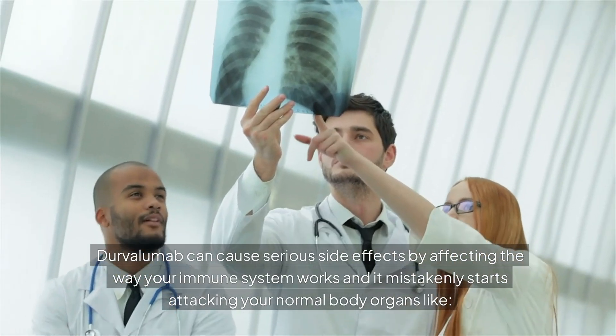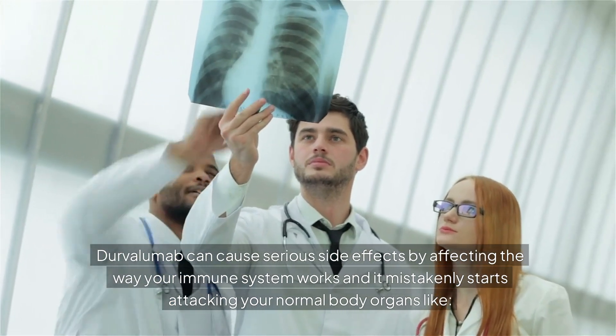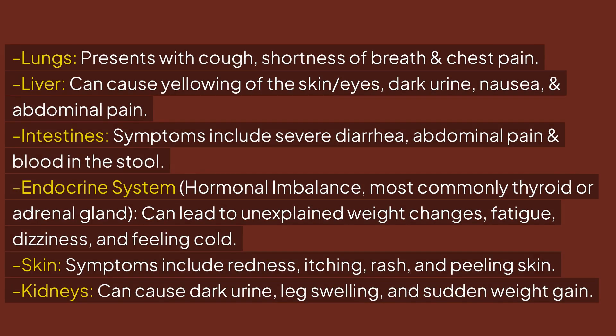Durvalumab can cause serious side effects by affecting the way your immune system works, and it may mistakenly start attacking your normal body organs like the lungs, presenting with cough, shortness of breath, and chest pain.